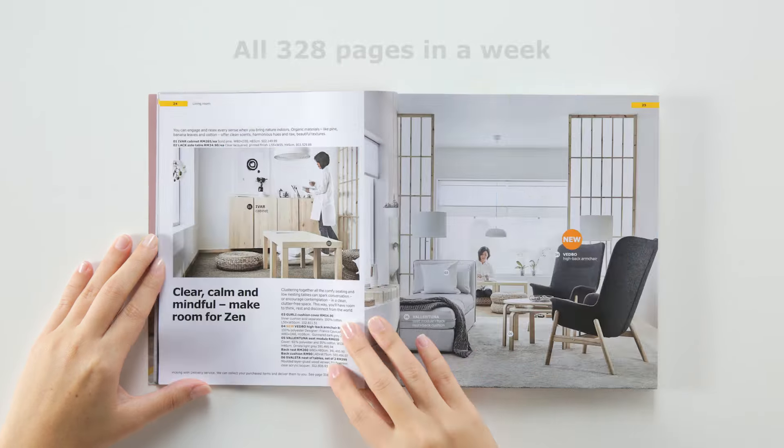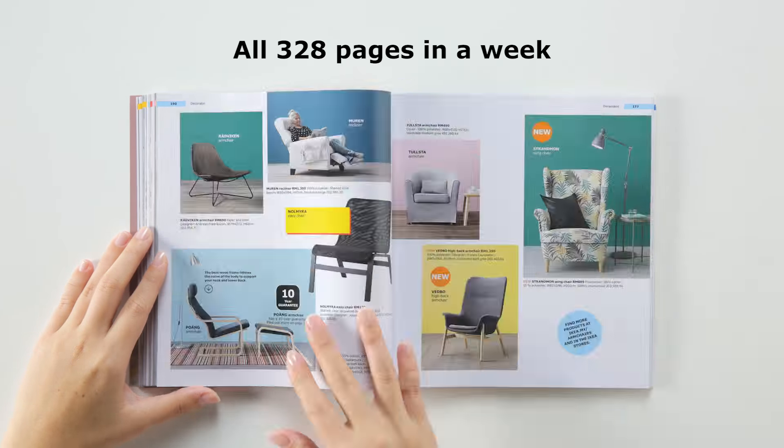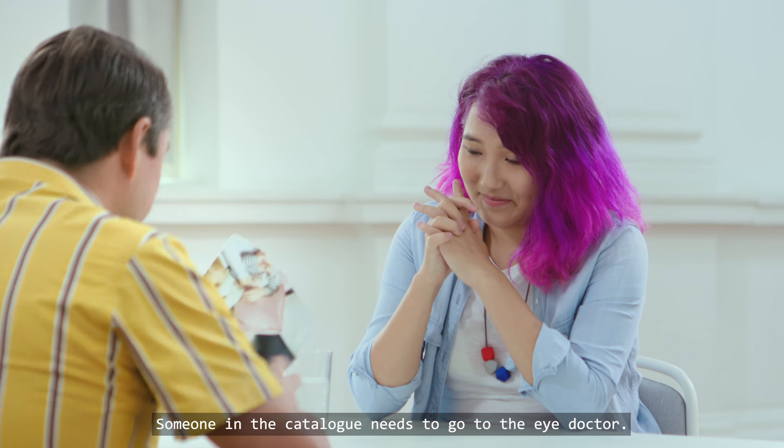Wow. How did you manage to memorize all of that? Someone in the catalogue needs to go to the eye doctor.